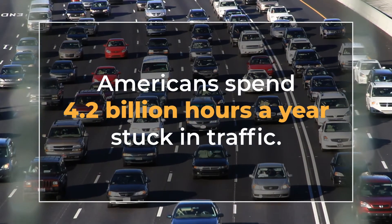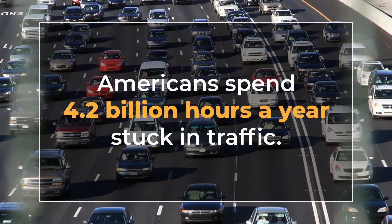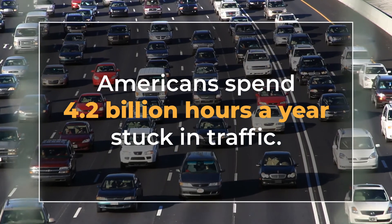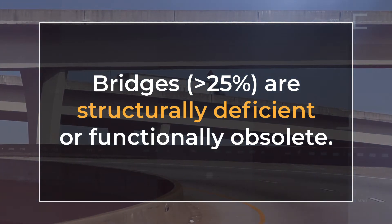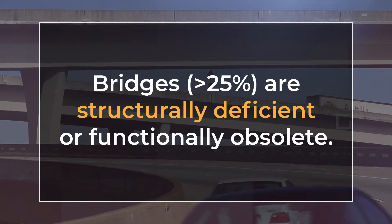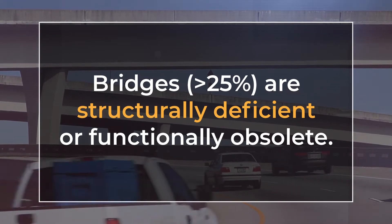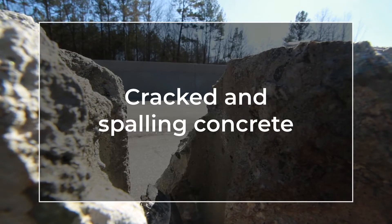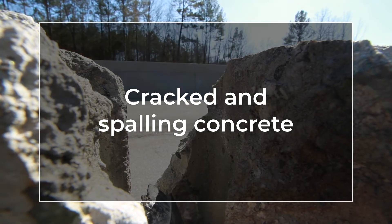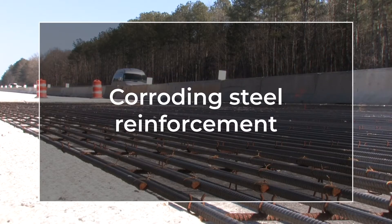Americans are spending about 4.2 billion hours stuck in traffic, and a lot of this traffic is because of the need to do repairs. About 25% of the bridges are functionally obsolete. One of the issues really coming up is that states want to get out of this 25-year replace cycle. About 33% of the highways are in mediocre or poor condition.